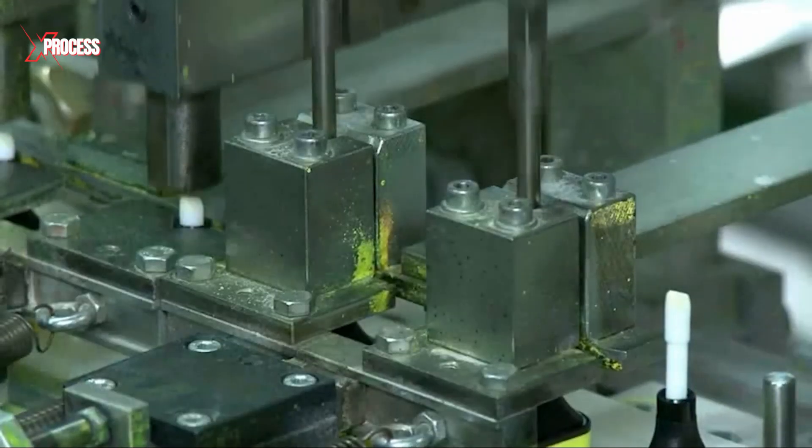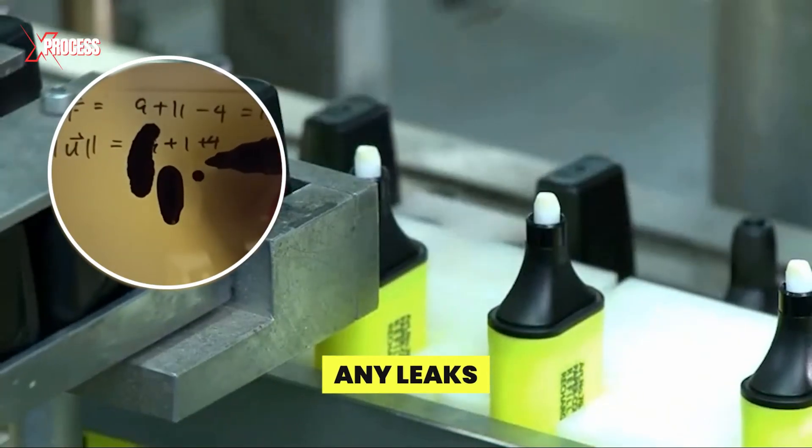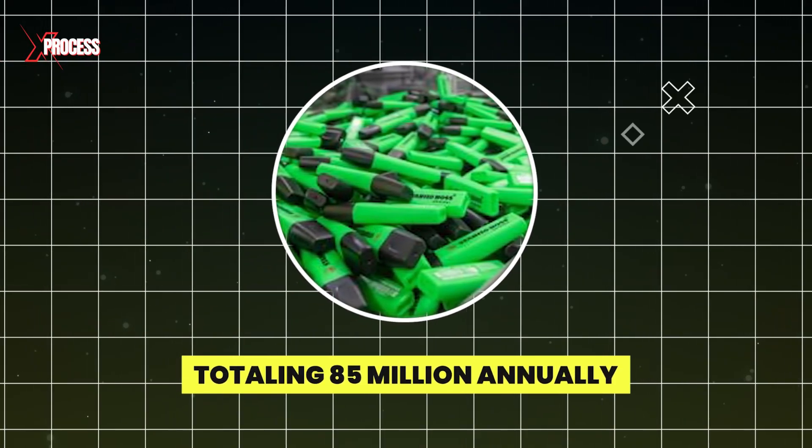The tip is securely inserted into the marker body to prevent any leaks, completing the marker's production. This is how up to 400,000 Stabilo markers are produced daily, totaling 85 million annually.